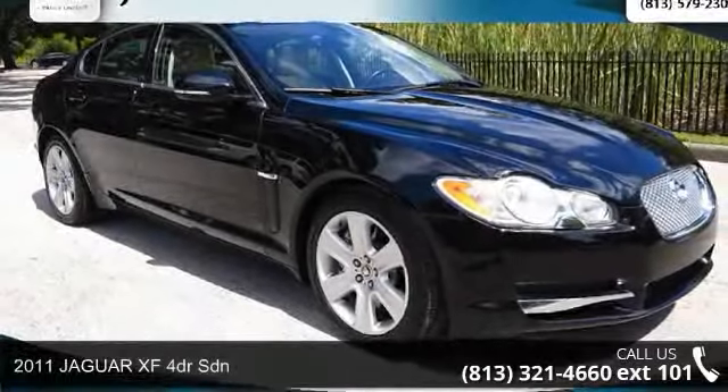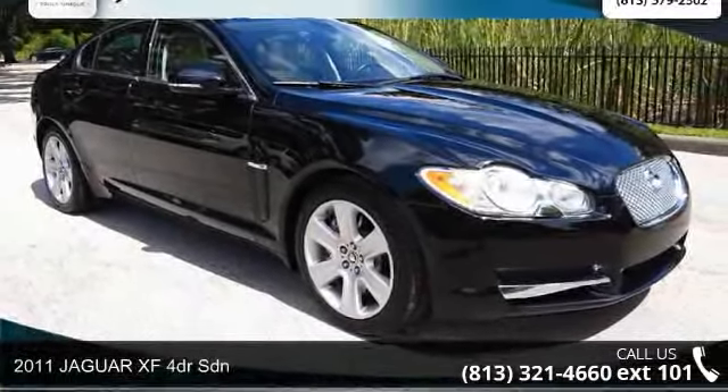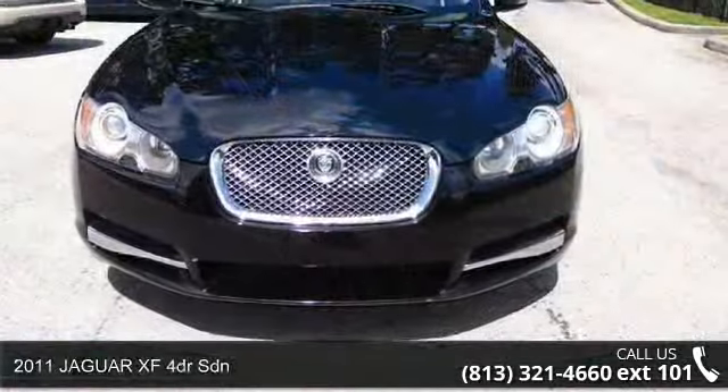Step into the 2011 Jaguar XF. This may be the set of wheels you've been looking for.